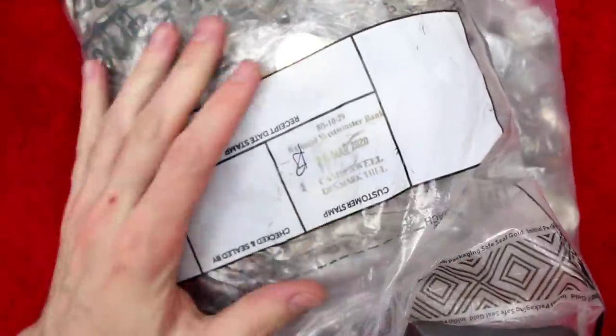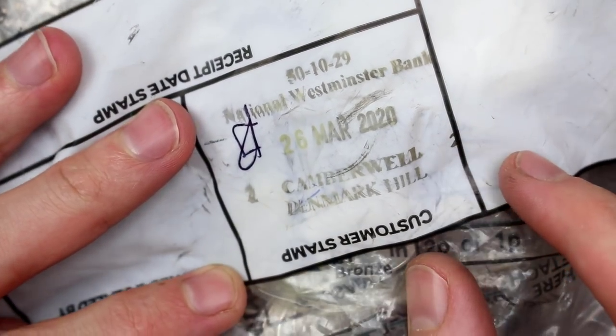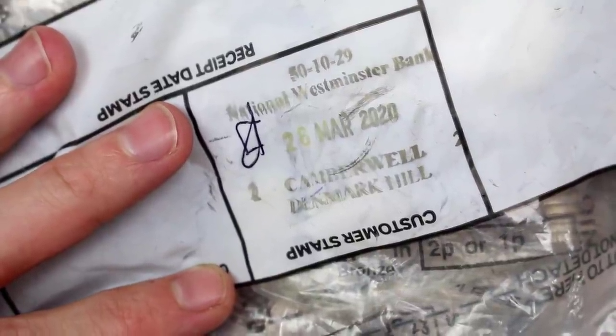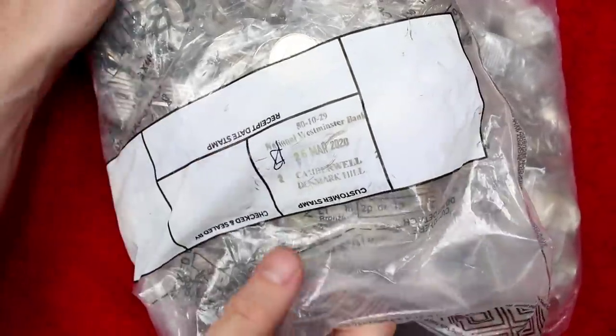What does it actually say on this though? Where have these come from? National Westminster Bank, Camberwell, Denmark Hill. So if anyone is local to Camberwell at Denmark Hill, these could be in your coins.